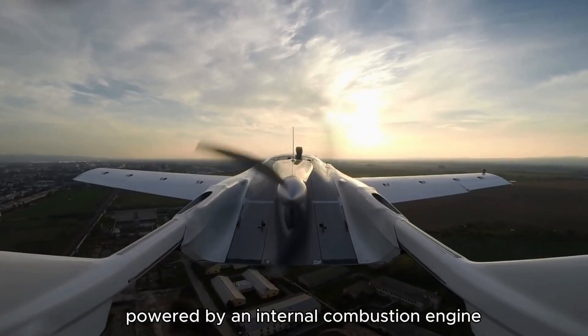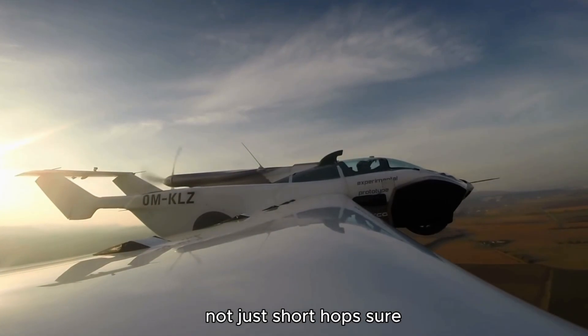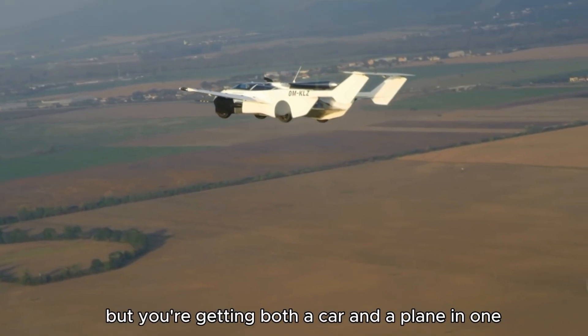Powered by an internal combustion engine, it's built for serious travel, not just short hops. Sure, the price is steep — starting at $800,000 — but you're getting both a car and a plane in one.